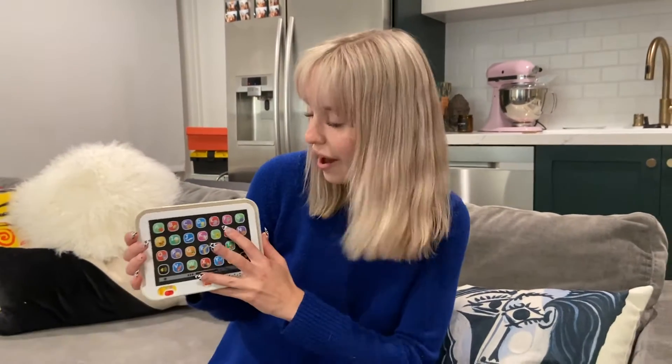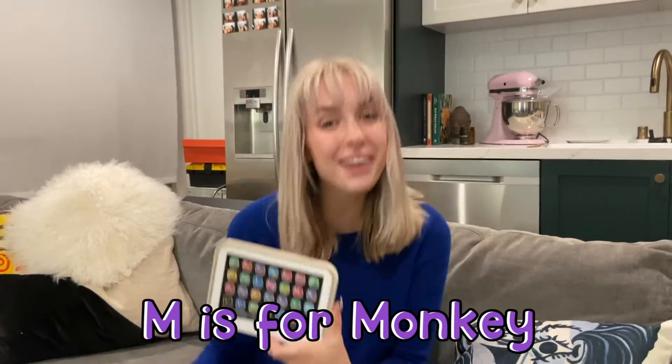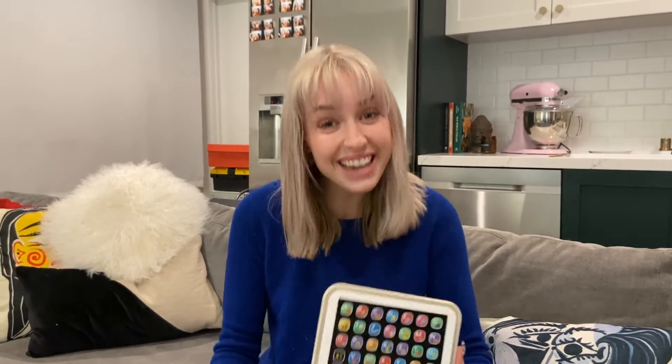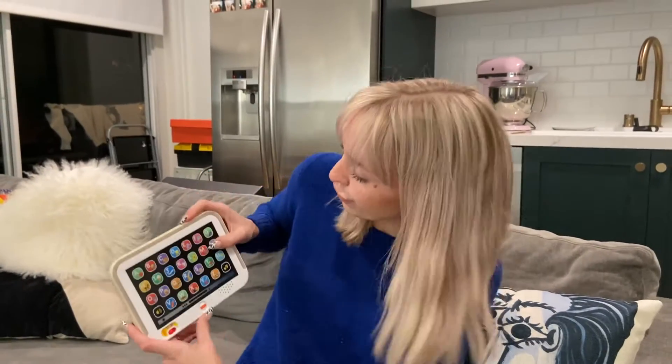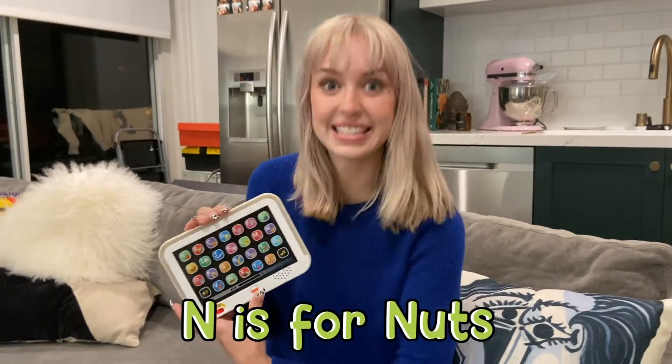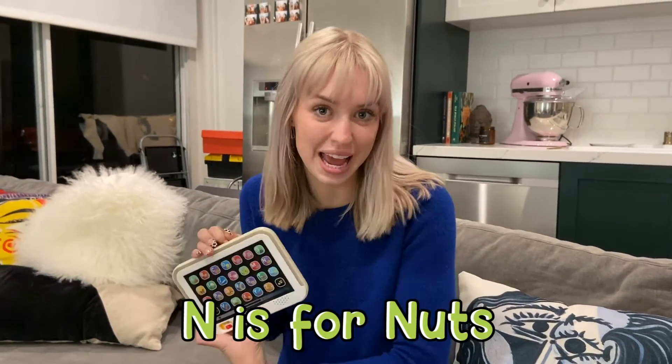M is for... Monkey. Monkey, that's right. What sound does a monkey make? Good job. N is for... Nut. What's your favorite type of nut? I like cashews.